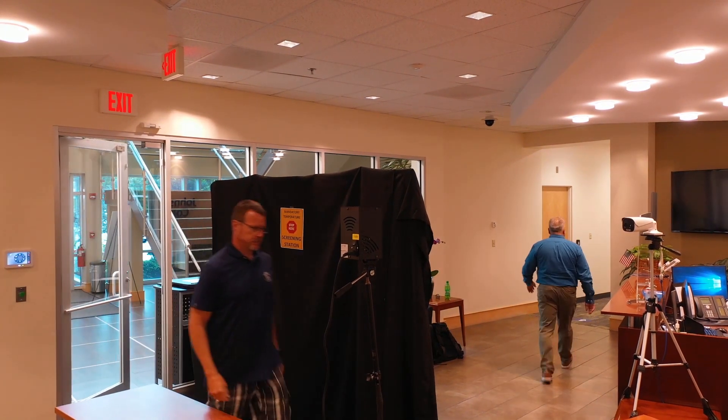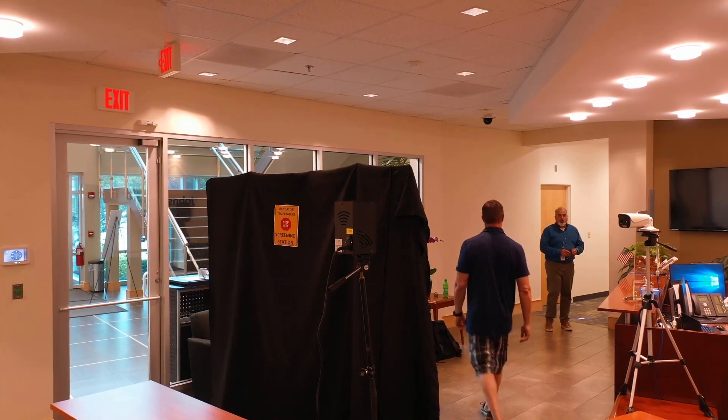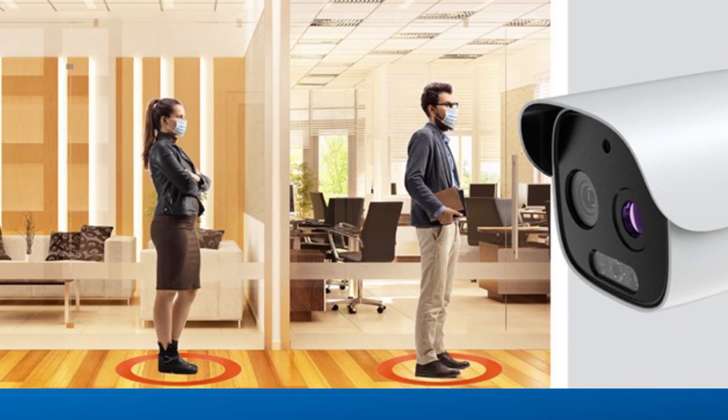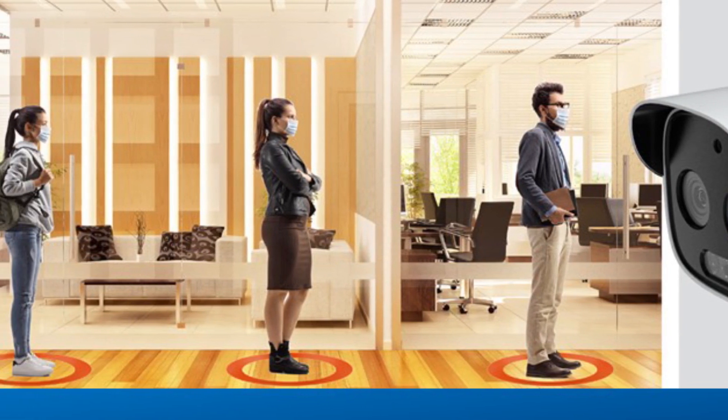Employees, visitors, and customers who are entering do not have to stop to be scanned. The camera provides a rapid read at a rate of 30 people per minute, meeting IEC standards and in line with FDA guidance.